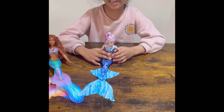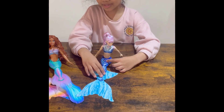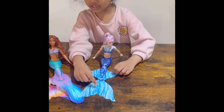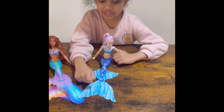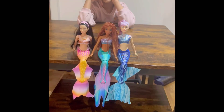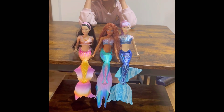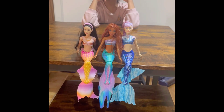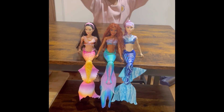Here's Ariel's other sister. She has a blue fin which looks very much like the ocean. You can see it has dots that look like bubbles. She has shiny purple hair. Look at the way they're sitting — they're sitting so elegantly, just waiting to play with me. Thanks for watching. Bye!